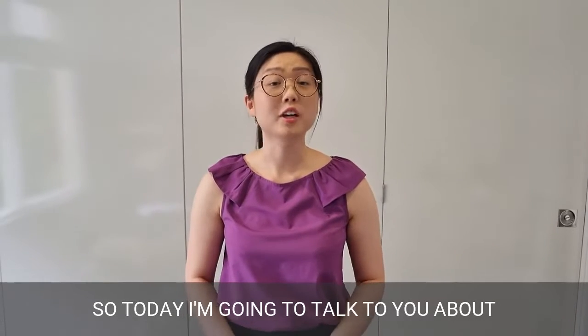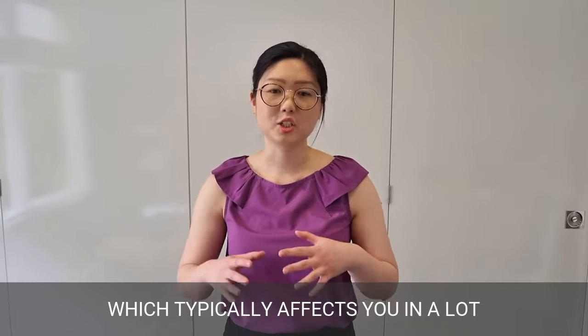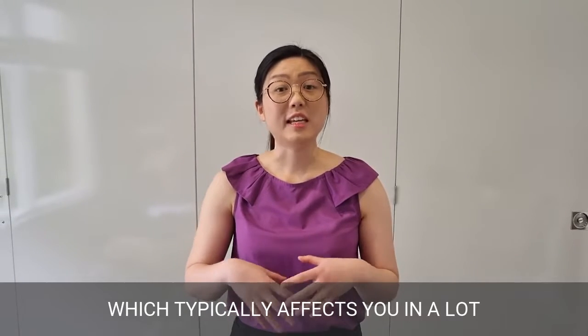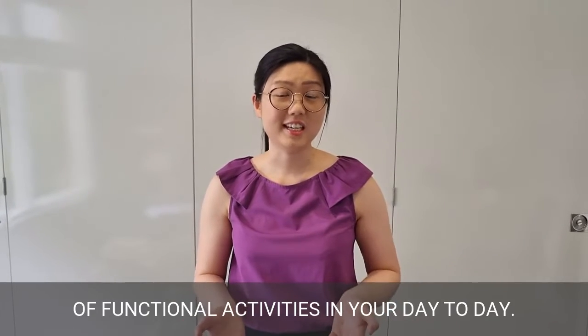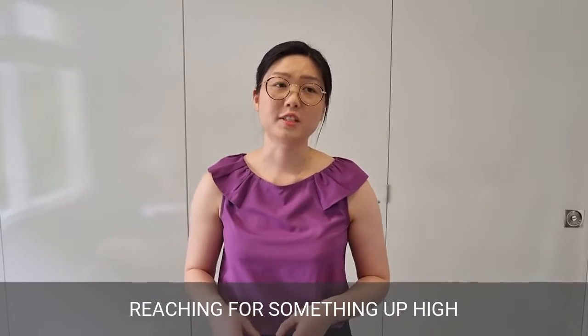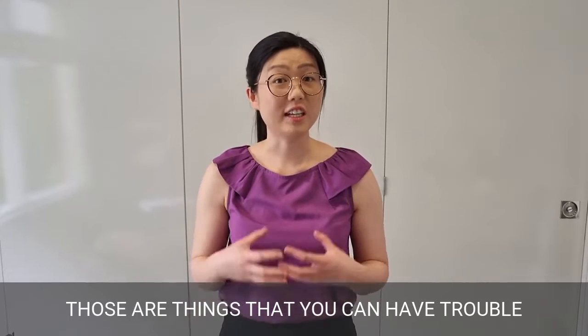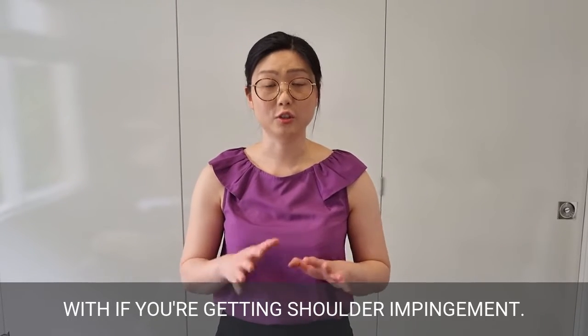Today I'm going to talk about shoulder impingement, which is a painful shoulder condition that typically affects you in a lot of functional activities in your day-to-day, such as hanging up washing, reaching for something up high, or even lifting groceries. Those are things that you can have trouble with if you are experiencing shoulder impingement.